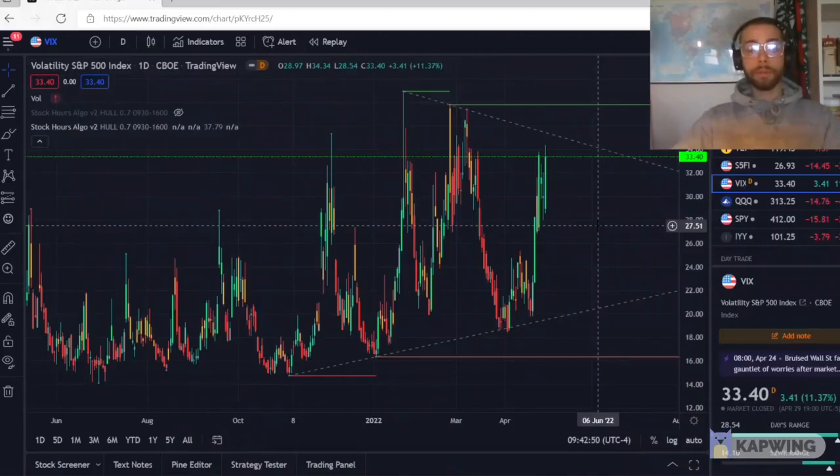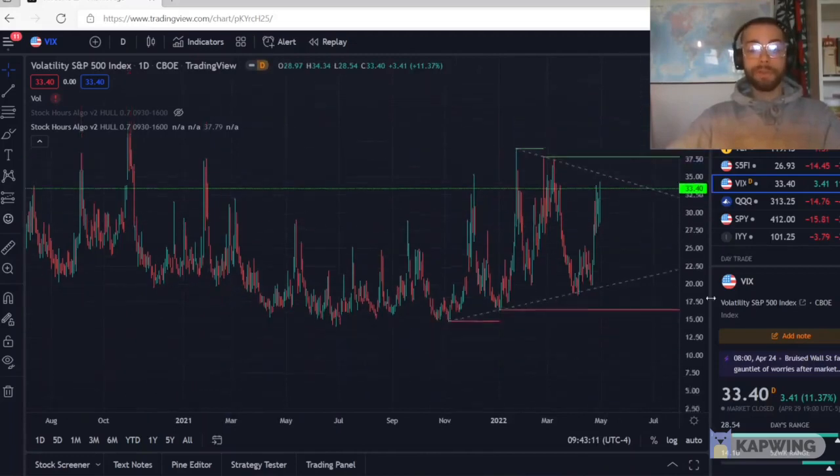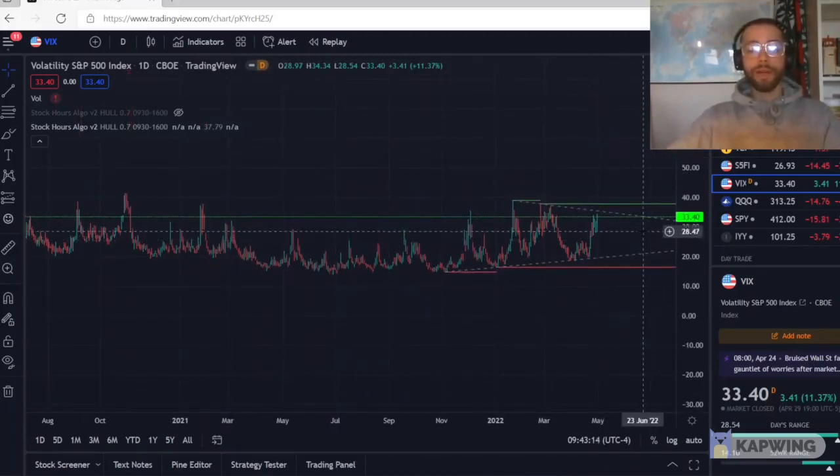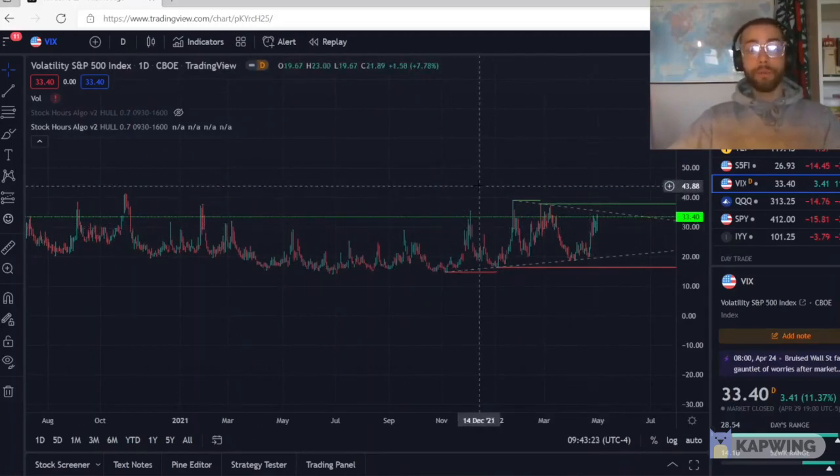Another important component of the stock market is the VIX, or known as the CBOE Volatility Index. It basically measures the probability of volatility in the next 30 days for the whole stock market. Usually there's a direct correlation between stocks going down and the VIX going up. On a regular stock market, the VIX will be between $15 and $25 to $28. When it goes above those numbers, you're seeing above average volatility.